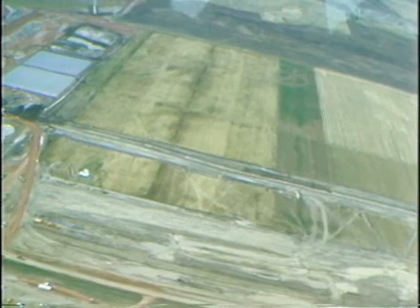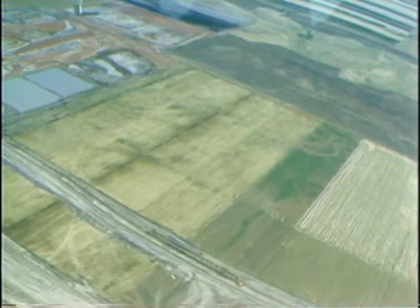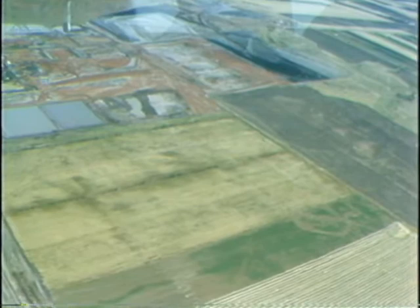We did have some serious damage on our peripheral drainage ditch. The west bank of it along the south construction runoff pond slid in, so our design engineers are doing some quick reanalysis of our slopes on that ditch.